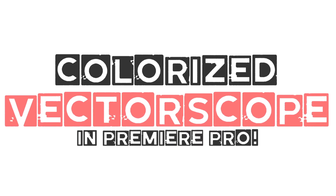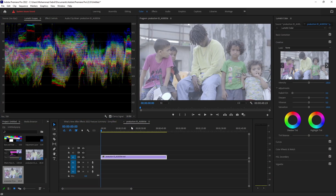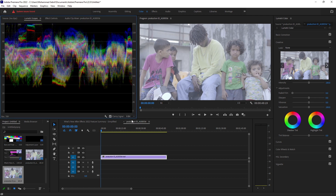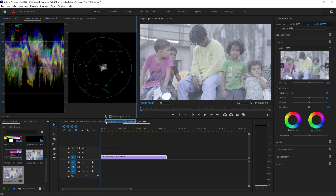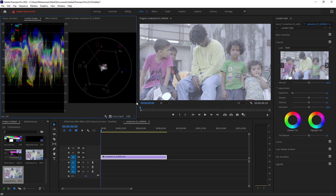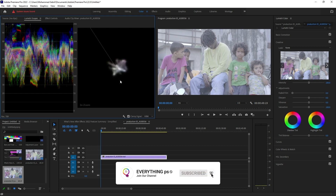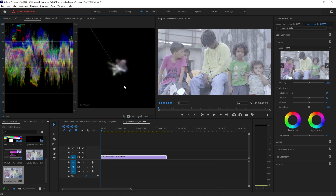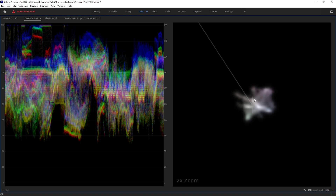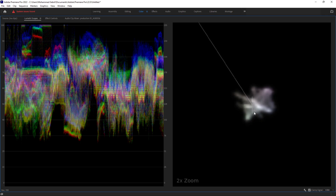Colorized vector scope. The new colorized vector scope provides a much richer representation of the color components in your image. It makes it easier to see how the colors change as you apply grading adjustments. Double-click the new vector scope for 2x zoom to make precision adjustments, for example for white balance or skin tones. A new skin tone line in the vector scope provides a helpful reference as you fine-tune your color grade.